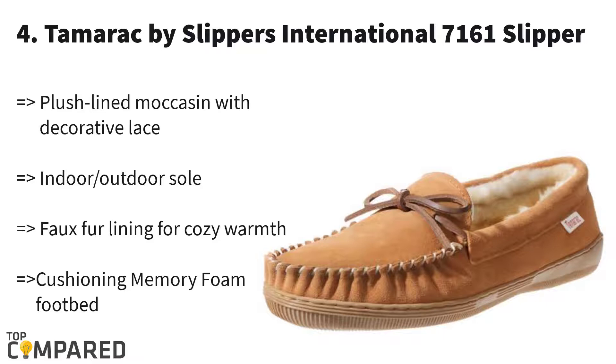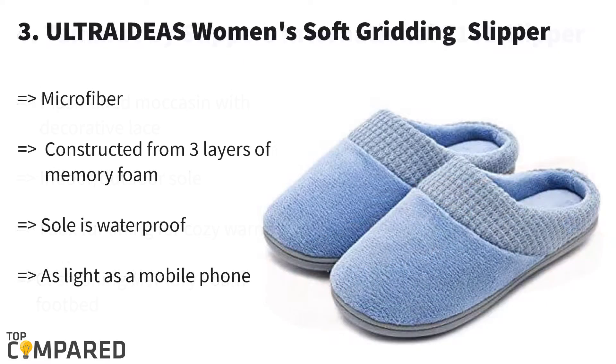Number three is the UltraIdeas Women's Indoor Slippers. UltraIdeas made this pair of comfortable slippers for women of all ages, with three layers of memory foam and cozy lining. Using materials like coral velvet and short plush, it provides extreme comfort. Choose from seven different patterns for your feet size and have a feeling like you are walking on a cloud.